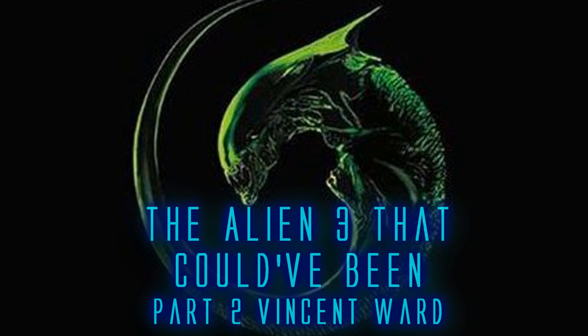Hi guys, it is Howitzer here and welcome back to part 2 of the Alien 3 That Could Have Been from Vincent Ward. Let's not waste any more time and jump right back into the story.